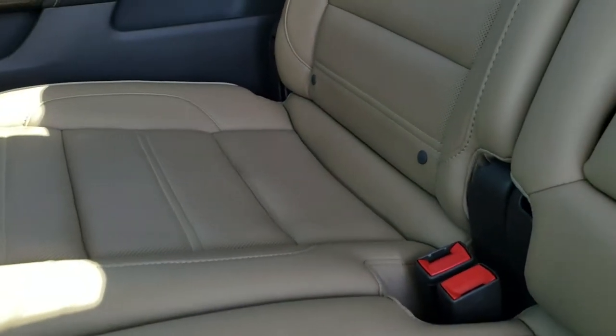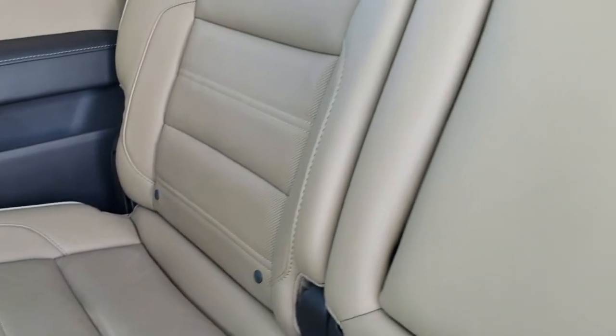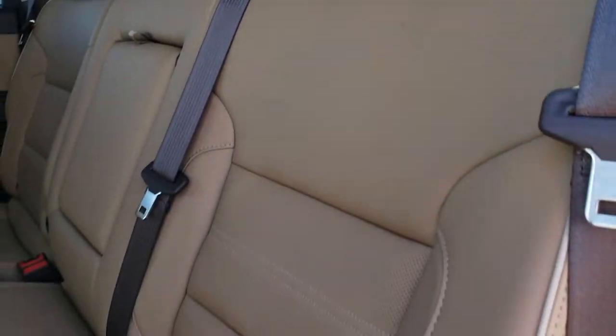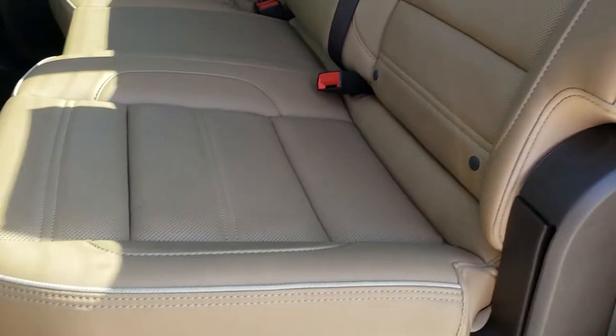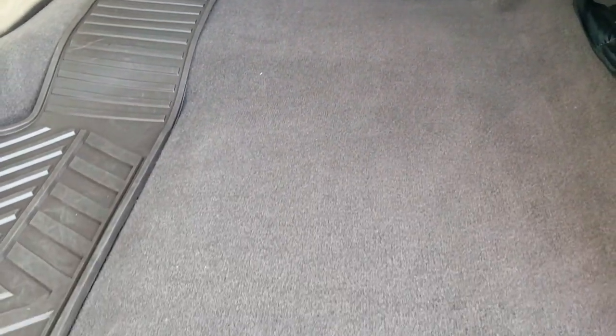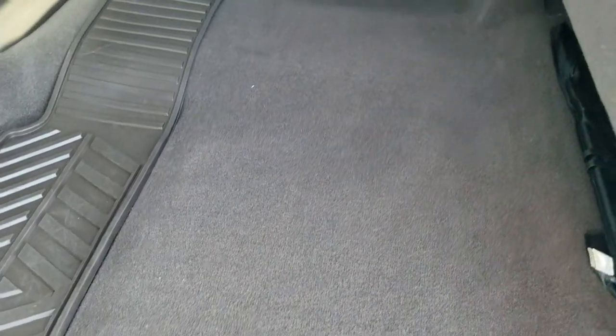No rips or tears in the back. It does have the LATCH child safety system for all your child car seat needs. Power sliding rear window with the built-in rear defrost. The back floor mat and carpeting are in excellent condition.